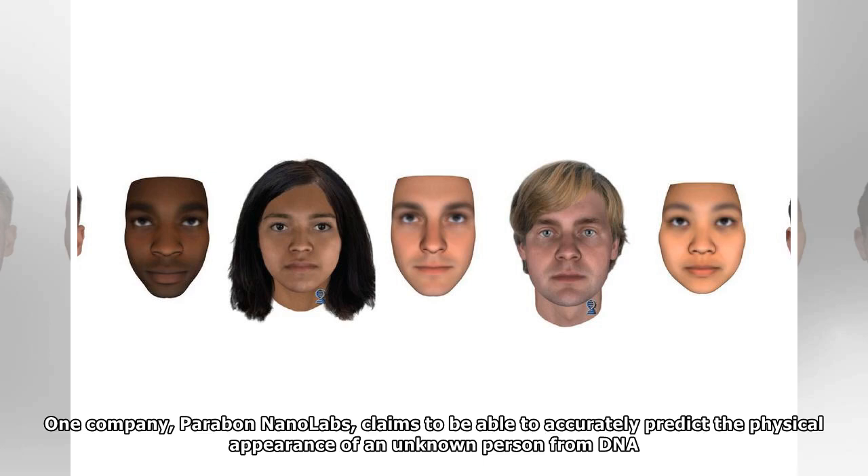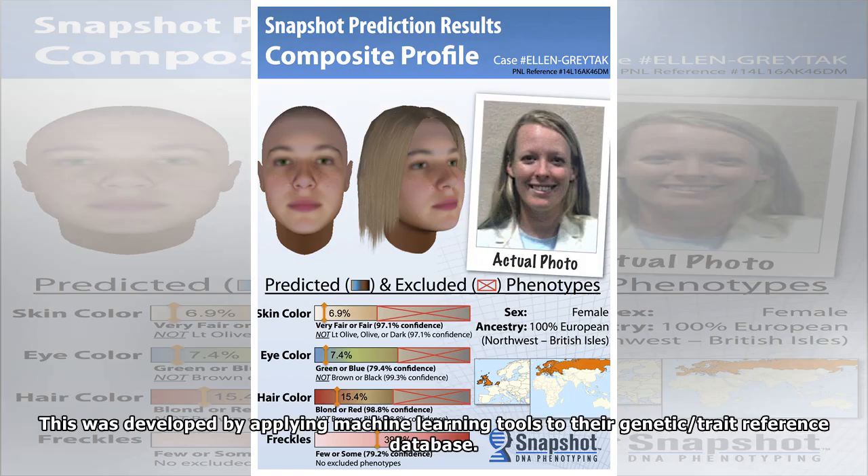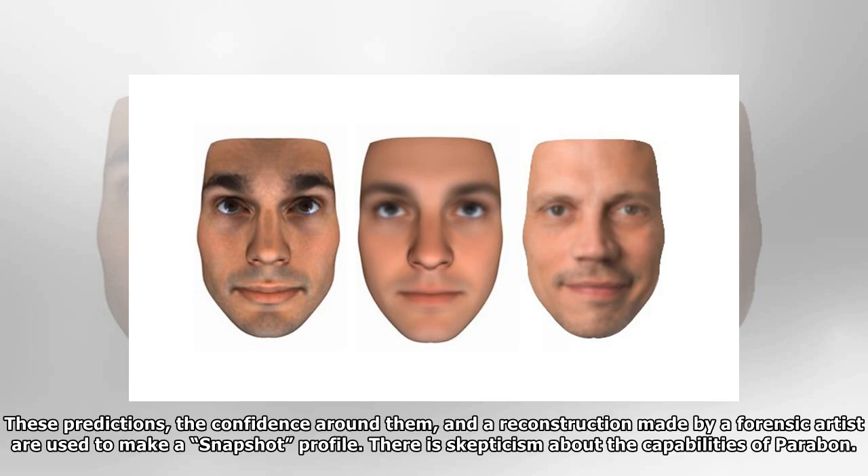One company, Parabon NanoLabs, claims to be able to accurately predict the physical appearance of an unknown person from DNA. Police forces already use their services, including the Queensland police in a recent case of a serial rapist on the Gold Coast. The Parabon system is also based on a predictive model, developed by applying machine learning tools to their genetic/trait reference database. The company predicts skin color, eye color, hair color, freckles, ancestry, and face shape from a DNA sample. These predictions, the confidence around them, and a reconstruction made by a forensic artist are used to make a snapshot profile.